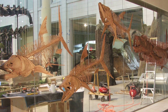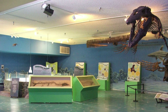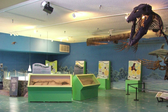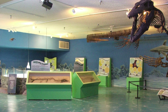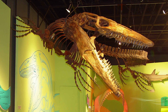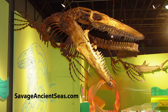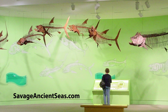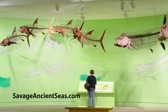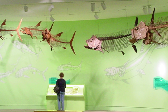Savage Ancient Seas is a highly informative and entertaining exhibition which has proven successful for every venue to host it across a variety of market sizes. The modular nature of our exhibition allows scaling to fit venues in a variety of configurations between 2,500 and 12,000 square feet. With the selection of specimens and modules to build from, our experienced museum professionals can work with you to compose an exhibition that will work in your space to dazzle your guests.